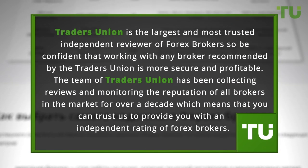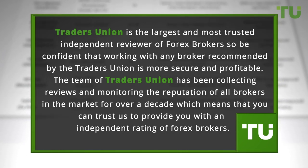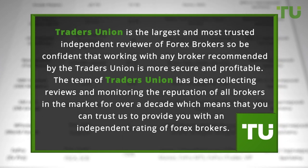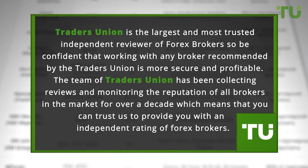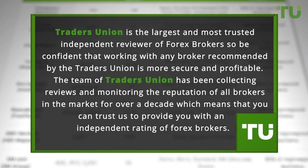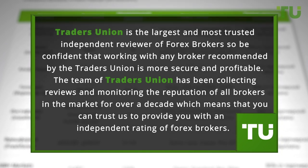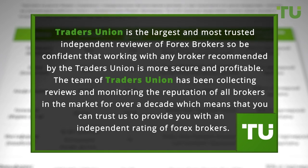Traders Union is the largest and most trusted independent reviewer of forex brokers, so be confident that working with any broker recommended by Traders Union is more secure and profitable. The team at Traders Union has been collecting reviews and monitoring the reputation of all brokers in the market for over a decade, which means that you can trust us to provide you with an independent rating of forex brokers.